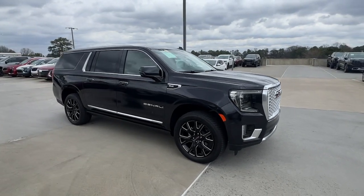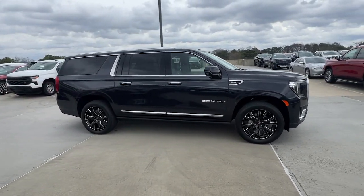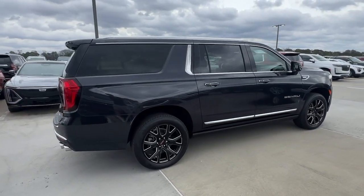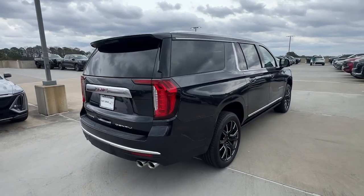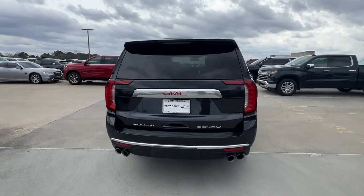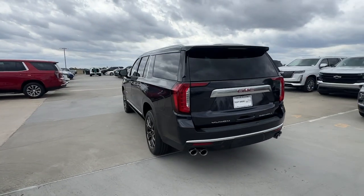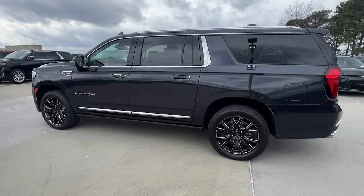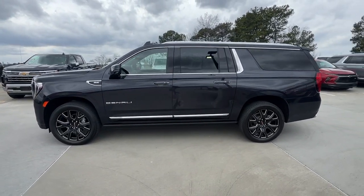Get into the 2023 GMC Yukon XL. With less than 5,000 miles on the odometer, this vehicle provides excellent value. This exceptional Yukon XL delivers rugged performance, refined comfort, and plenty of room for passengers and cargo thanks to its extra-long wheelbase.